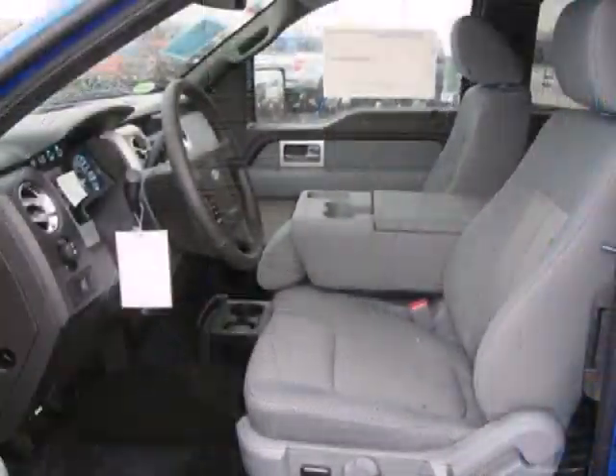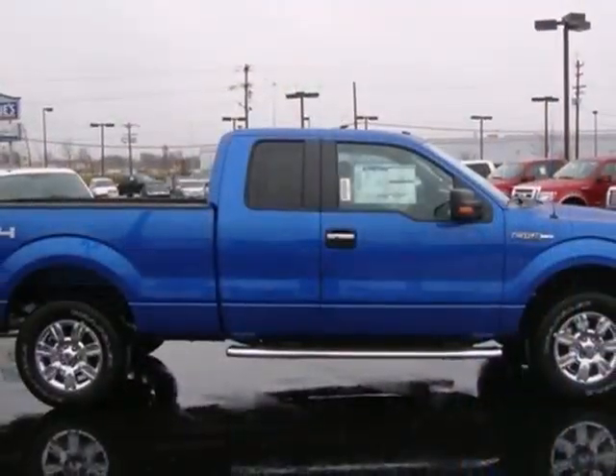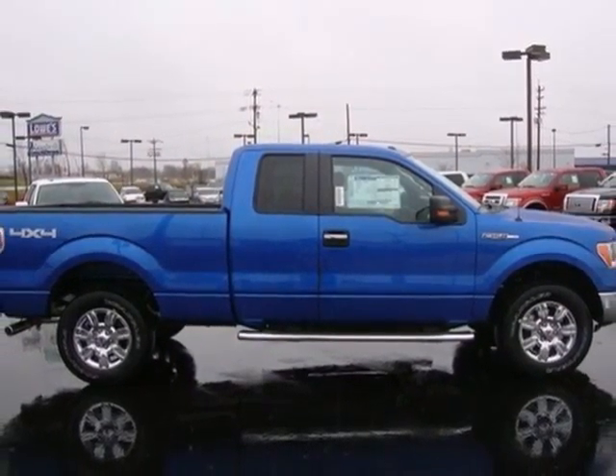The cabin and controls of the ever-popular F-150 have the feel and precision of a truck costing thousands more. You've got to drive it to believe it.